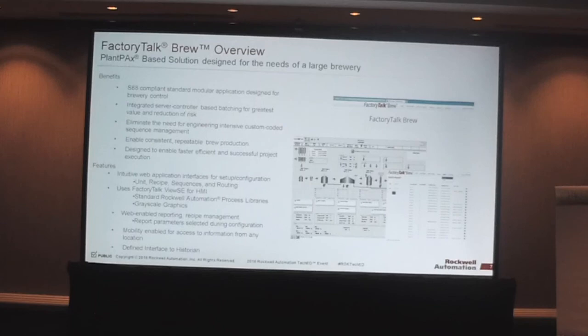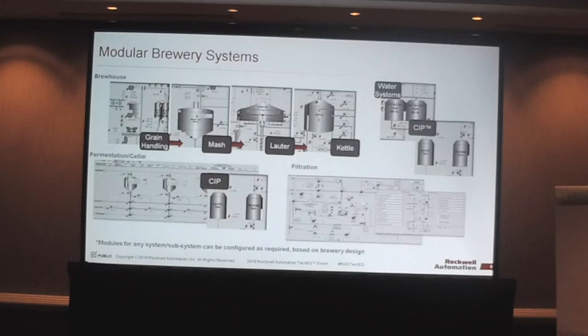Here are examples of the HMI screens and the areas covered in the product. We have all systems required for the entire brewing process covered. Any subsystem can also be configured through the application tool because the solution is designed around base units, devices, and parameters — configurable in any fashion to apply to any system or subsystem on the process side. Examples include: brewhouse, water systems, CIP, fermentation and cellars, and filtration. You can configure and apply this to any brewery design.